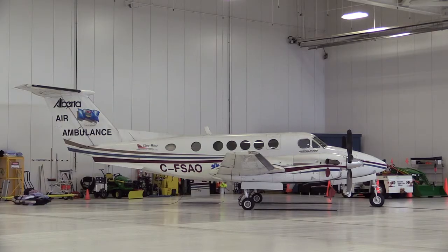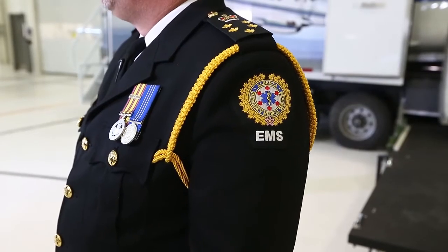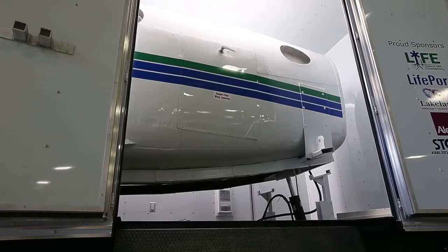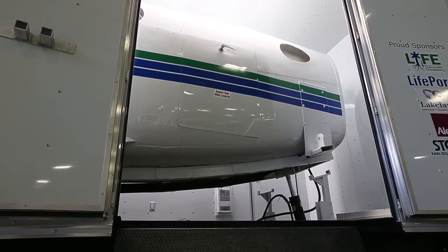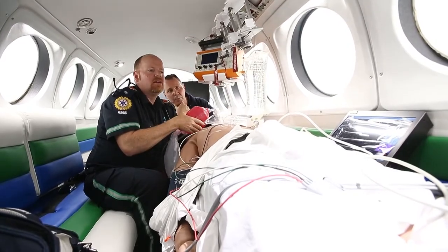Our air ambulances fly to all communities in Alberta, so it's important to train not only the staff on the air ambulance but also ground EMS crews in loading and offloading patients out of an airplane — which is different than in and out of an ambulance. This gives us the ability to train them how to do that safely and appropriately. We'll also use this to train the neonatal intensive care transport teams and pediatric transport teams, so they'll all be exposed to that environment and can train together as a team in a realistic aircraft setting.